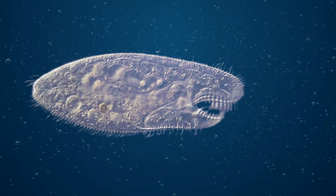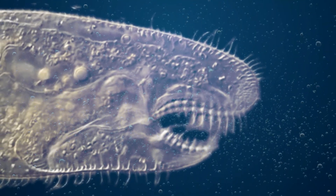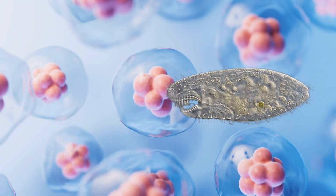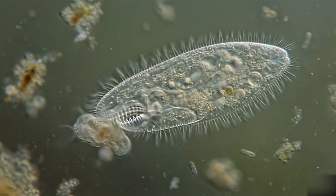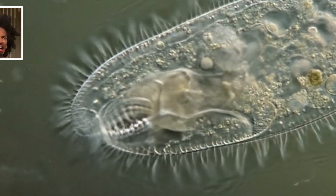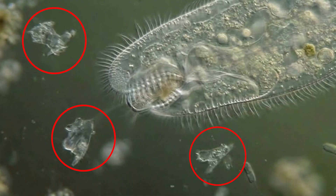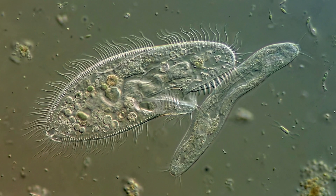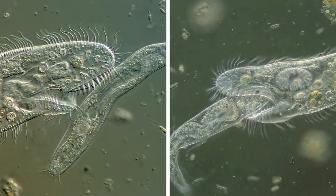Jagged Jaw Grinder: Amphileptus Hilgendorphy earns its place on this list with a mouth that looks like a microscopic chain of teeth. Along one side of its body, the cell forms a long oral groove lined with hard jagged structures. When Amphileptus finds a soft-bodied prey, it presses that groove against it and starts a rolling motion, pulling the victim in while grinding it at the same time. Bits of tissue break away and are swallowed as the predator keeps moving. It can even work on prey almost as big as itself, slowly reducing it while staying in control of the encounter.